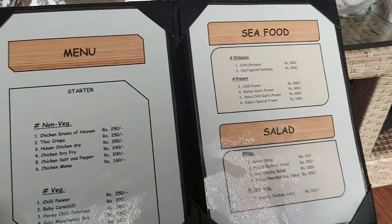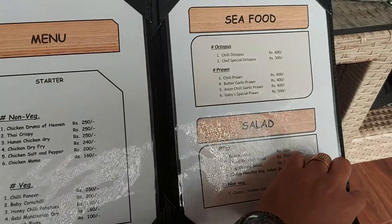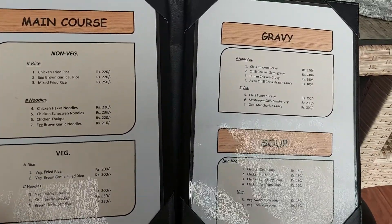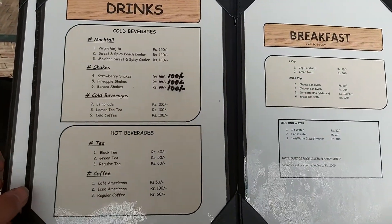So there are common general items on the menu, but also something very interesting — I'm going to have the Octopus. If you don't have the Octopus, it's not Octopus. It's a special Octopus dish.